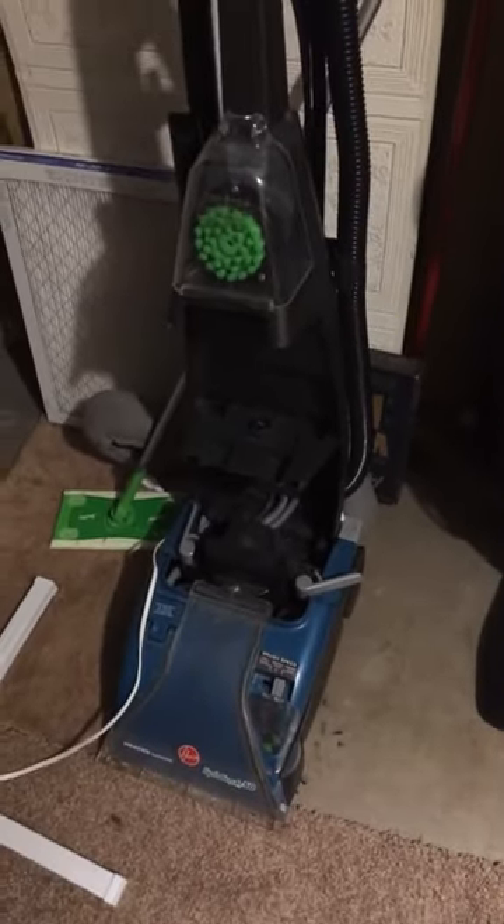Then in here, I got a 1995 Hoover commercial that I'm selling. This is my dad's 2005 Bissell Powerforth bag. This is my dad's 2015 Hoover Steamback Spinscrub 50.